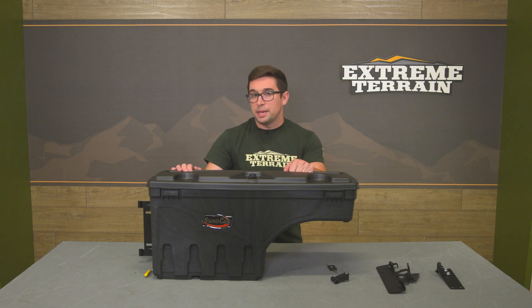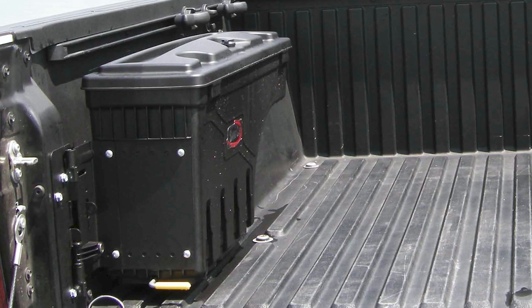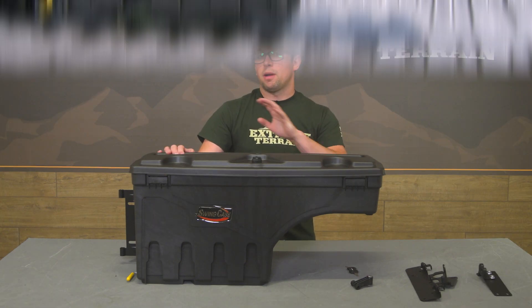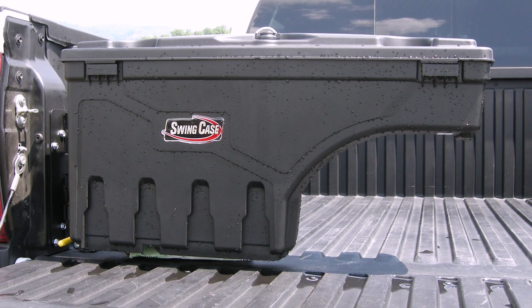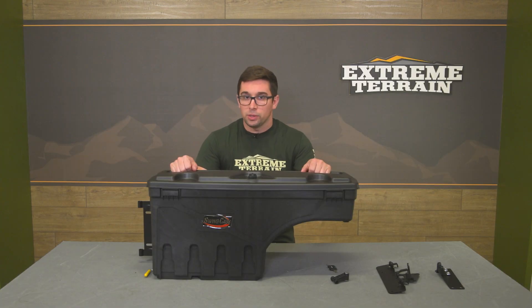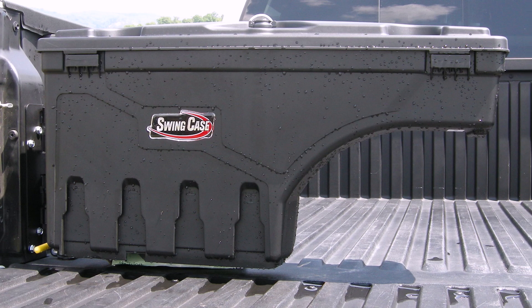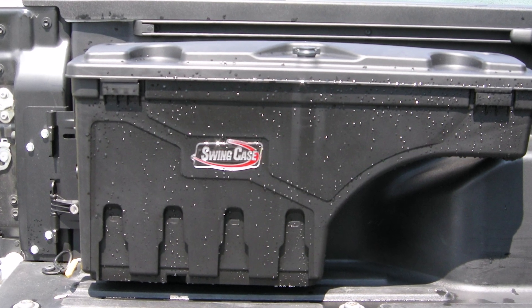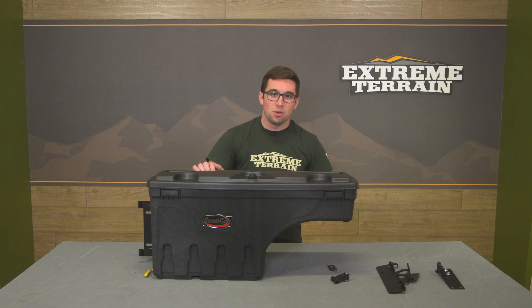Pricing for this setup comes in at about $300, which is really not too bad as toolboxes go. It's a lot cheaper and I think much more versatile than the traditional in-bed toolboxes that butt up against the back of the bulkhead. So if you're looking for extra storage space, something more modular and easy to use that's not going to take up all your bed space, this is going to be a great addition to your build.